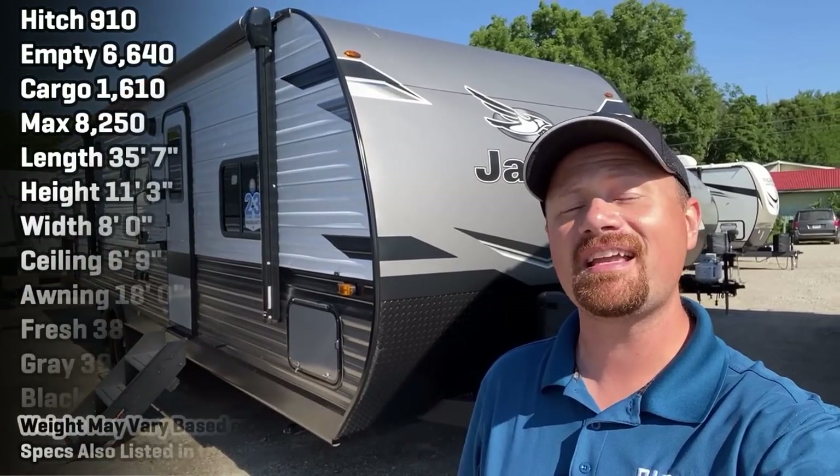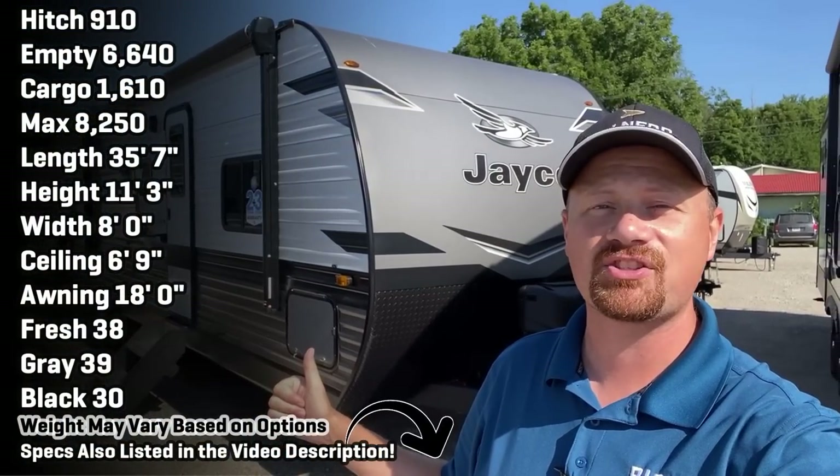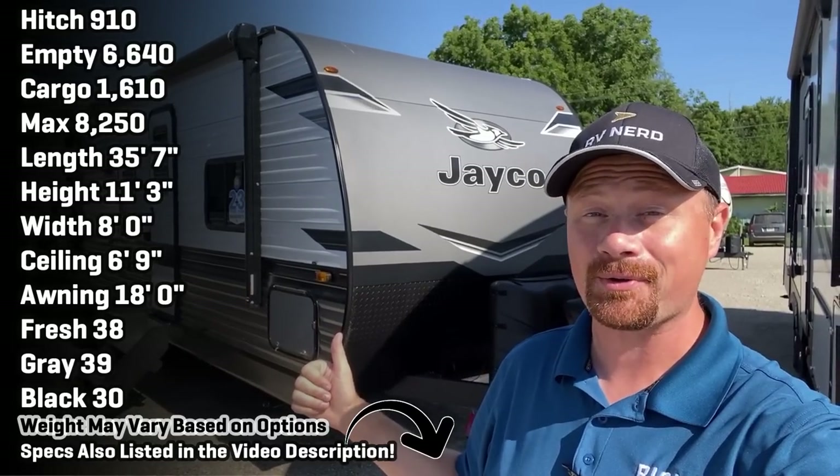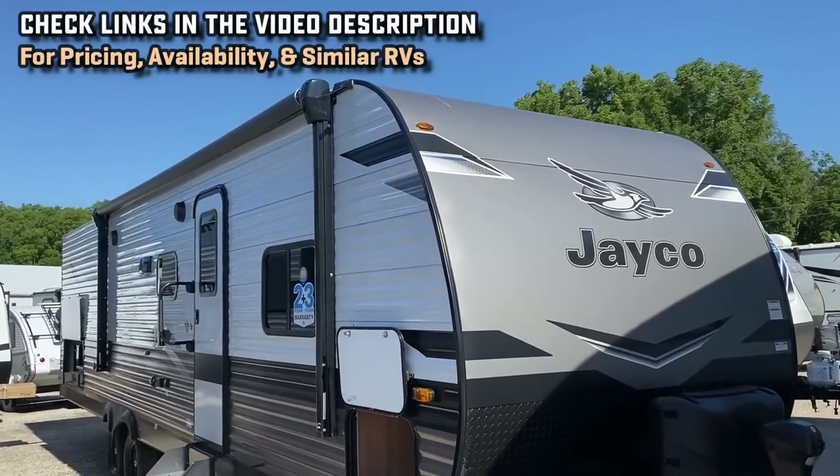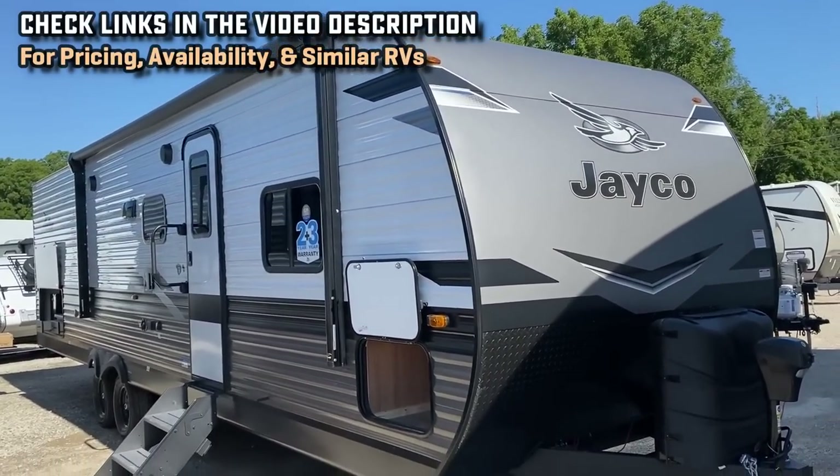Hello everybody, welcome to Vicious RV! We're here at my hometown Coldwater, Michigan store today taking a look at the 294 QBS J Flight. It's been years since I had a chance to put one of these on camera, and I'm excited to bring you all the updates. Let me know where you think they nailed it and where you think they failed it.